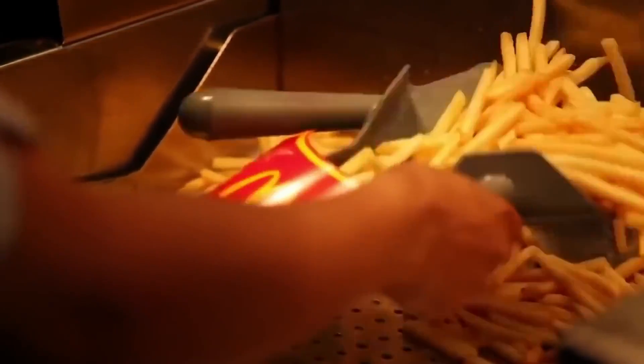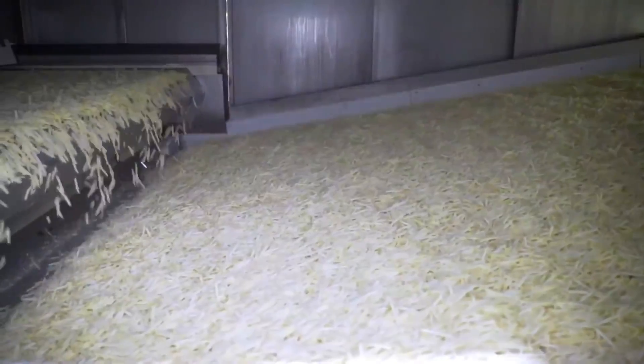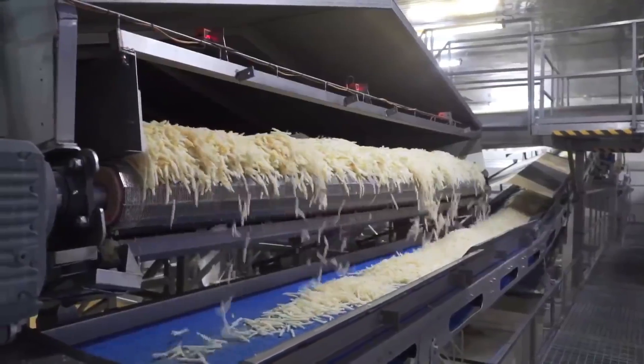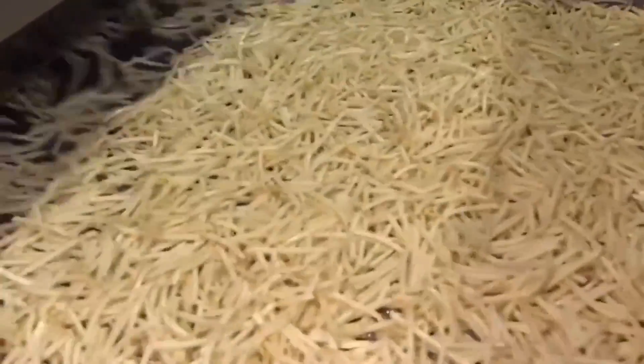After coming out of the oven, the fries are more than ready to be enjoyed. But before being packaged, they are rapidly cooled to 85 degrees Celsius in a special tunnel. Timing is crucial here to prevent water crystallization from ruining their perfect texture.